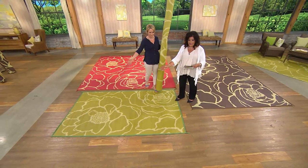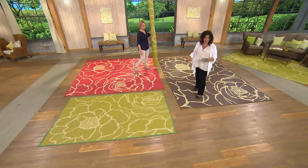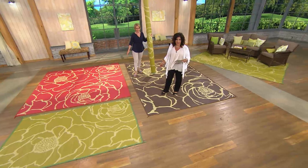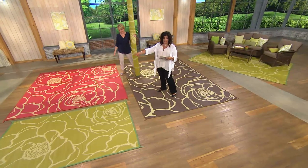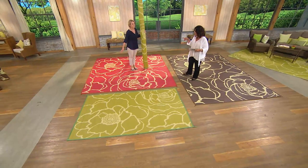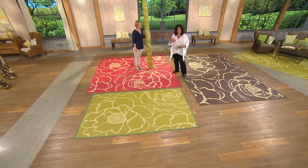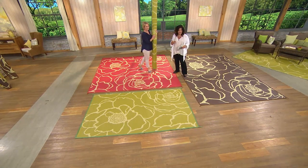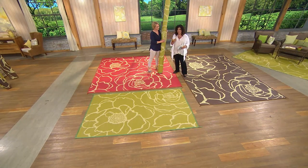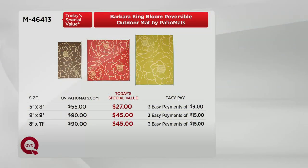The five by eight is on three payments of nine dollars. Behind me is the eight by eleven on three payments of fifteen dollars. The nine by nine is also three payments of fifteen dollars — super hard to find that square design out there; most are rectangular, and if you do find it elsewhere you're probably going to pay double or triple. A five by eight here at QVC as today's special value is twenty-seven dollars; out there it's fifty-five bucks.